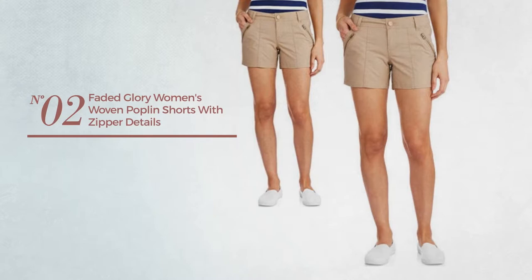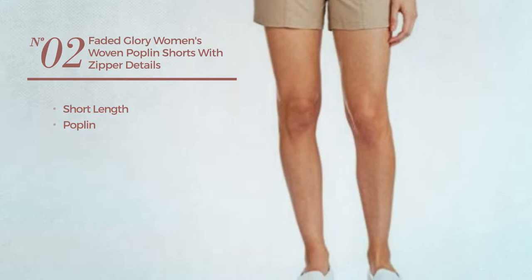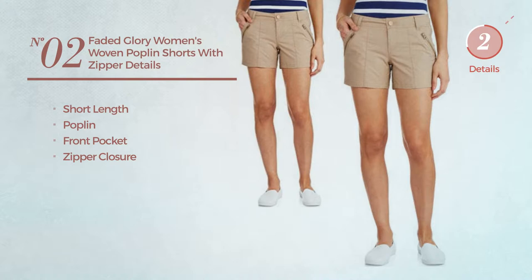Number 2. A Short Length Shorts crafted from Poplin. This shorts includes front pocket and zipper closure. Available in 2 colors.